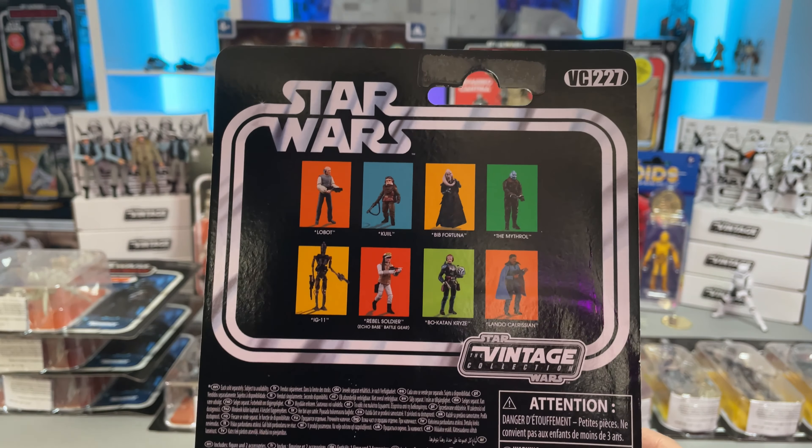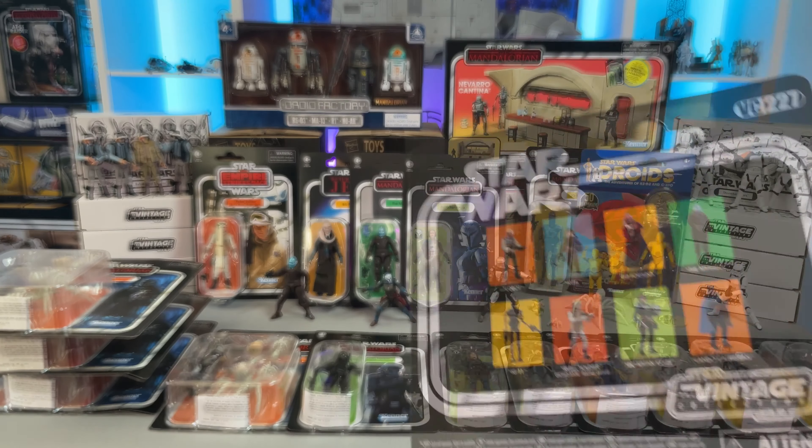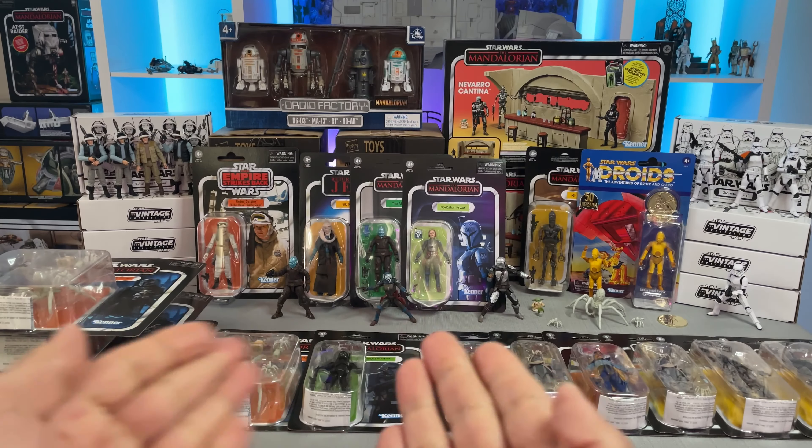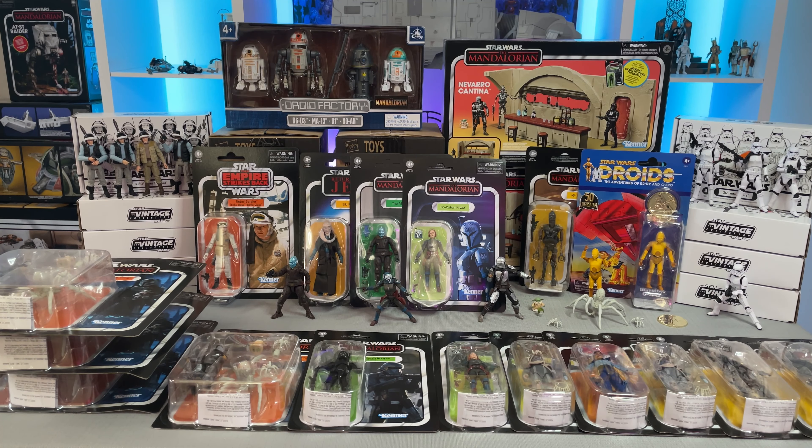And that's another figure - Lobot. I have him somewhere, and there's another one in that case. The Lobot that is included in that wave is also a fantastic figure. I did not think we would get such a good Lobot. He doesn't do a whole lot in the movie, but I really appreciate when they give us awesome vintage collection stuff that's just high-quality, definitive, super-articulated figures - that's what I want to see.